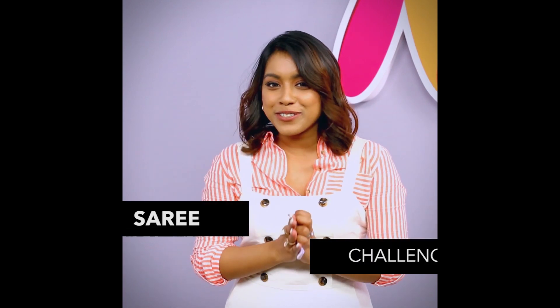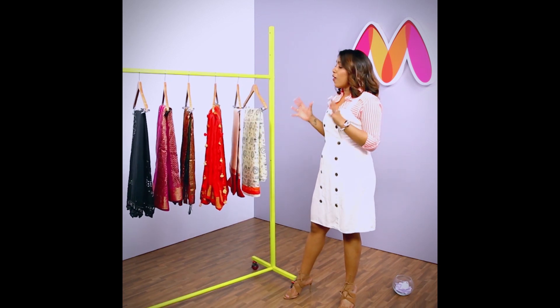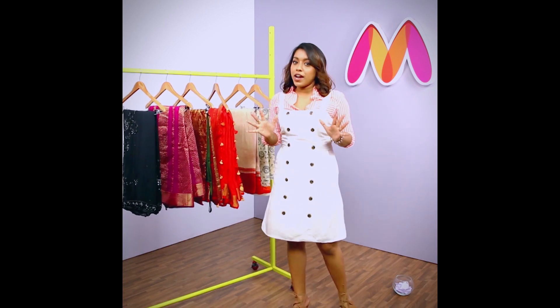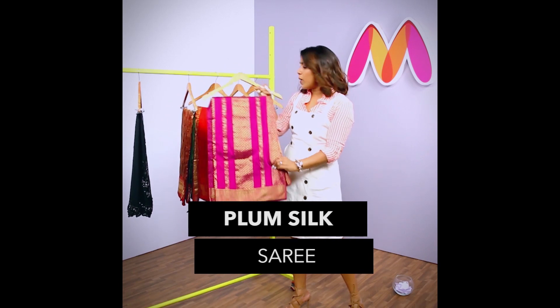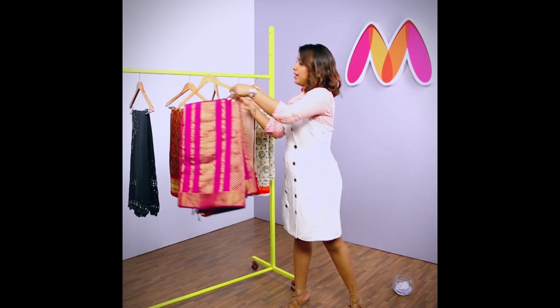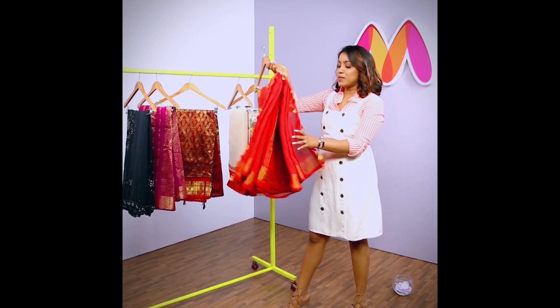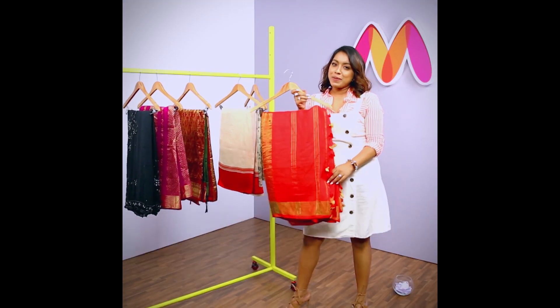I am super thrilled to be doing today's challenge because it involves a saree and I love wearing sarees. Let's not wait and let's get the clothes rack in. We have all the sarees here and honestly, it's a beautiful spread. Let's find out which saree I'm going to style today. I love this colour and this plum colour is quite in trend. But what really reminds me of my Bengali roots is this beautiful red saree. It's got a red and gold work and it also has tassels. I think I'm going to pick this for today.